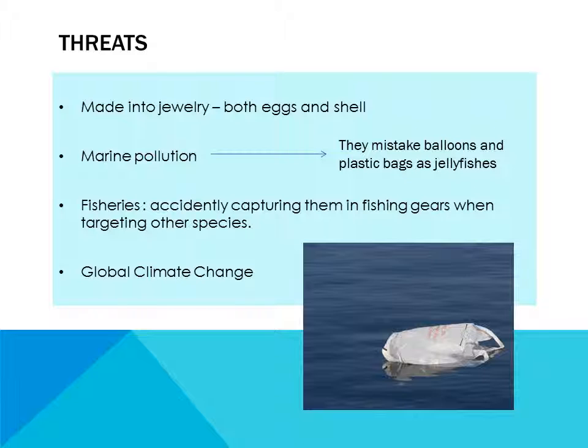Threats. They are made into jewelry — both eggs and shell. Marine pollution: they mistake balloons and plastic bags as jellyfishes. Fisheries accidentally capture them in fish gears when targeting other species. The last threat is global climate change.